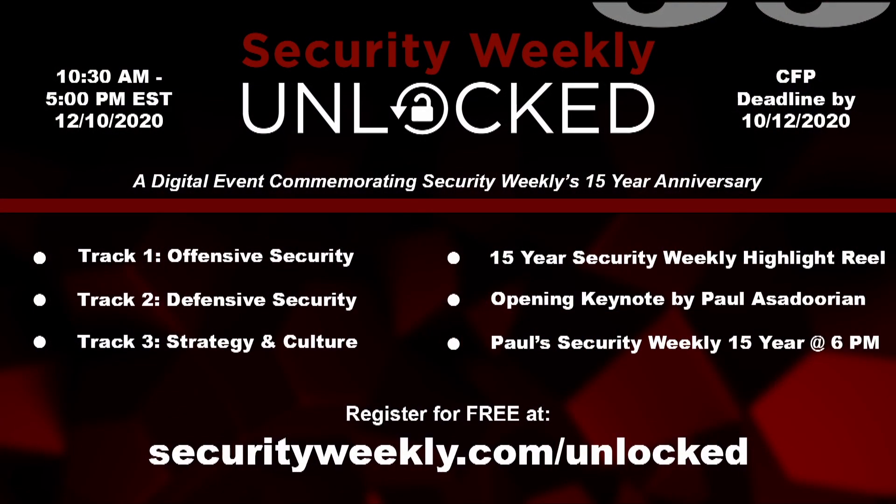It's official. Security Weekly, in partnership with Cyber Risk Alliance, is excited to present Security Weekly Unlocked on December 10, 2020. The inaugural edition also celebrates Security Weekly's 15th anniversary. Registration and call for speakers is now open. The deadline for the CFP is October 15th — just a few days from now — so get your submissions in. Visit securityweekly.com/unlocked to submit your speaking session and register for free.